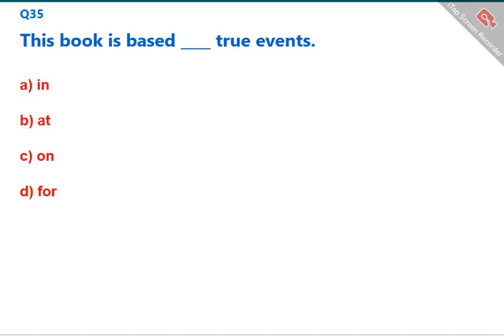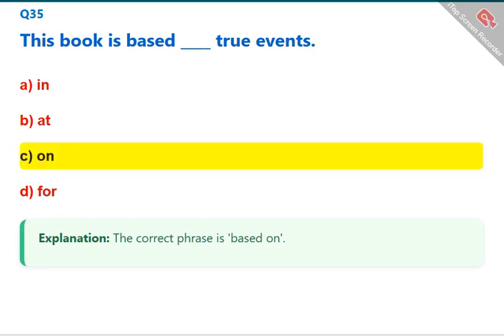This book is based [blank] true events. The correct phrase is 'based on.' The correct answer is C: on.